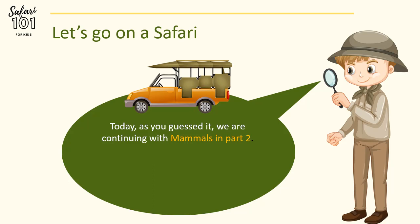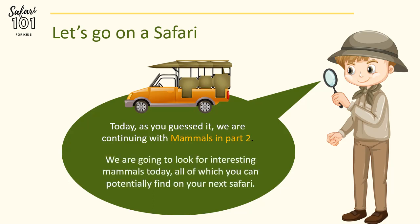Today on Safari, we are going to be looking at some interesting animals, all of which you could potentially find on your next Safari adventure. So, let's go!